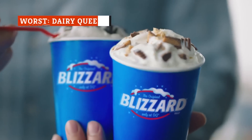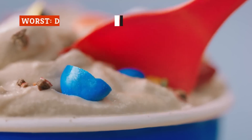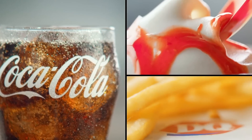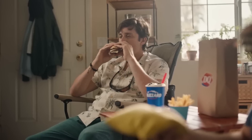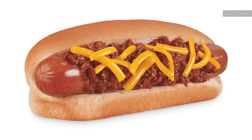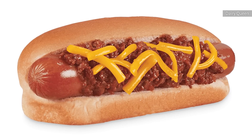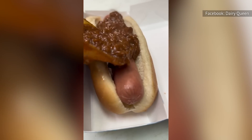We all know and love Dairy Queen for its various frozen treats. The Blizzard is obviously a classic, but there are also tasty ice cream cakes, bars, drinks, and more. The food menu is filled with fast food favorites like burgers, fries, and chicken tenders, and a few more creative options like pretzel sticks and chili cheese dogs. Plenty of fast food joints serve decent chili cheese dogs, but Dairy Queen is not one of those places — the chili cheese dog might just be the worst thing on the menu.